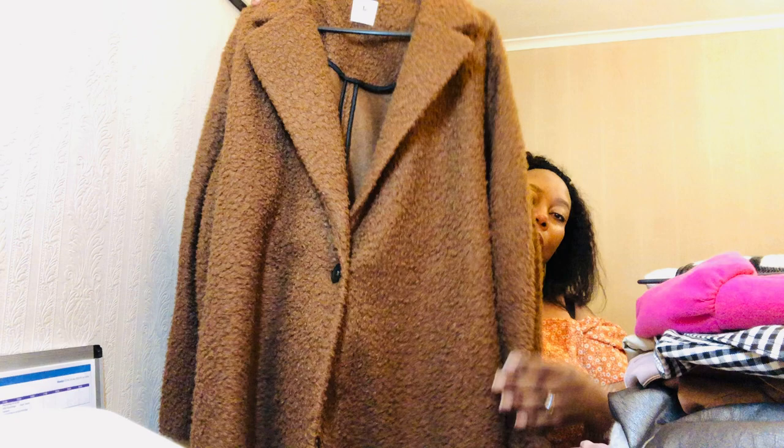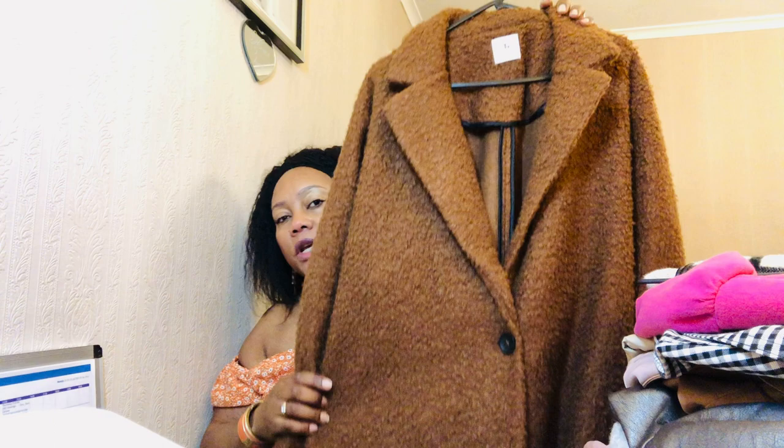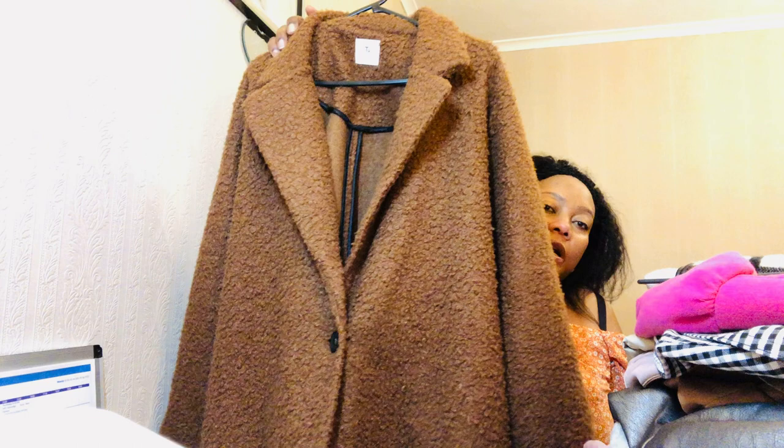Next I have this teddy bear coat in brown, which I like so much. I love the color and it's very warm - a proper winter coat. This is by TU, which is the Sainsbury's brand. It's beautiful, I love the brown color.